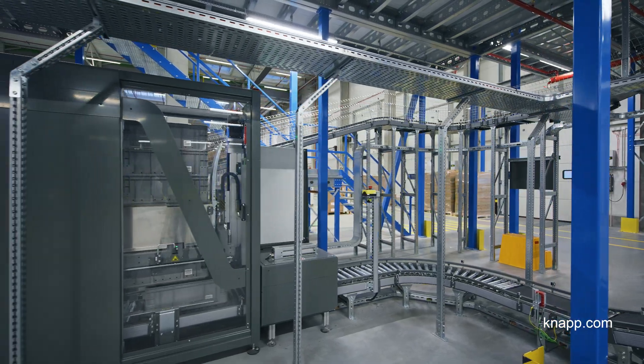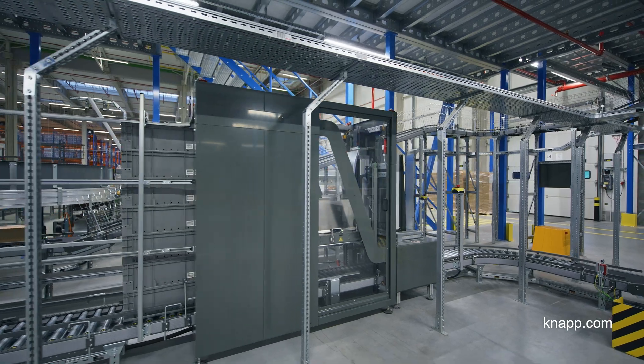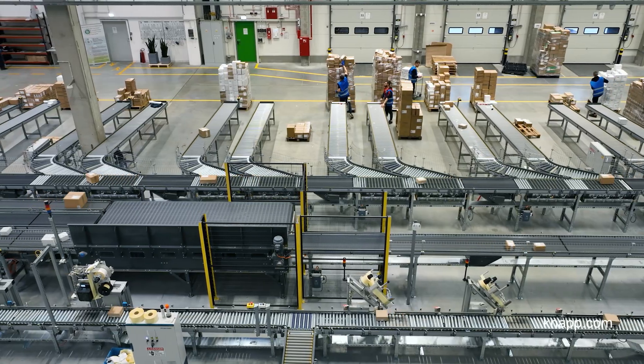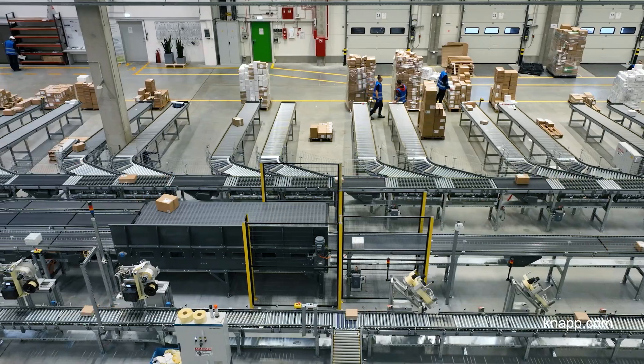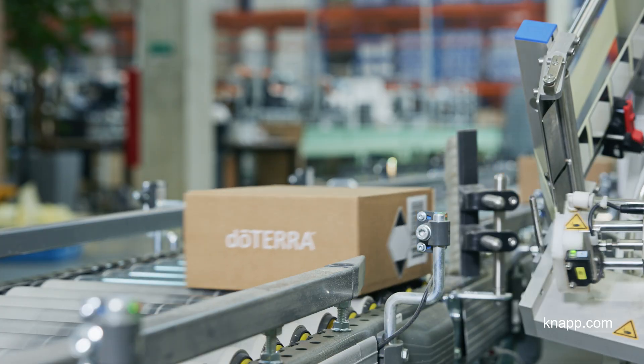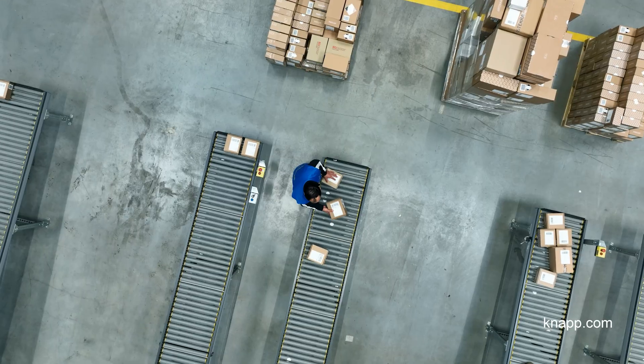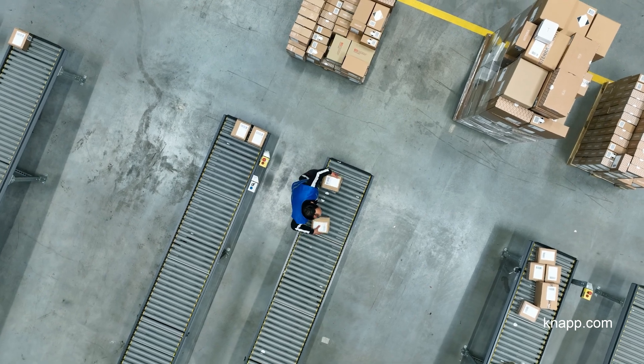Then we move all the totes back to our stacker machine solution. The ready-packed parcels come to the sorter where auto labelers put on their shipping labels and hazardous labels, and deliver to the sorting pile space for our carriers to hand over.